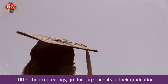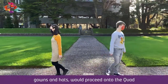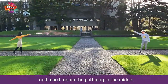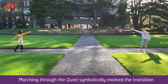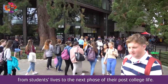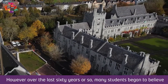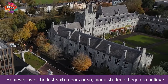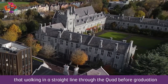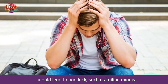After their conferrings, graduating students in their graduation gowns and hats would proceed onto the quad and march down the pathway in the middle. Marching through the quad symbolically marked the transition from students' lives to the next phase of their post-college life. However, over the last 60 years or so, many students began to believe that walking in a straight line through the quad before graduation would lead to bad luck, such as failing exams. Most students now try and avoid walking through the quad so as to not tempt fate.